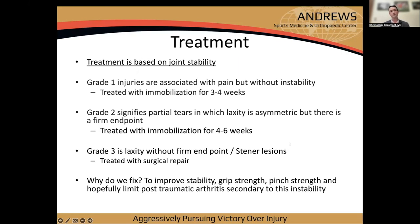Treatment is based on joint stability. Grade 1 injuries have pain but no instability — treat with immobilization for three to four weeks. Grade 2 is a partial tear with increased laxity and asymmetry but a firm endpoint — managed non-operatively with longer immobilization. Grade 3 has significant laxity, no firm endpoint, and possible Stener lesion — surgery is essentially mandatory, as a stable thumb is critical for daily function.